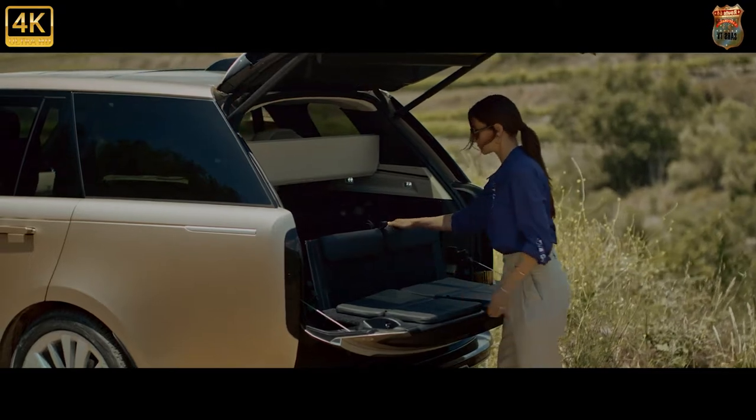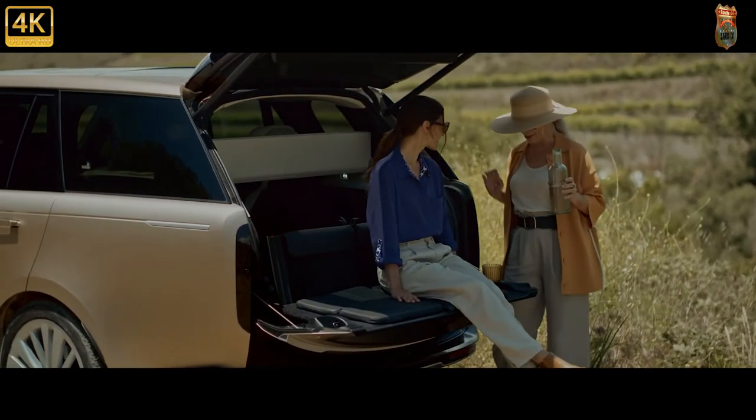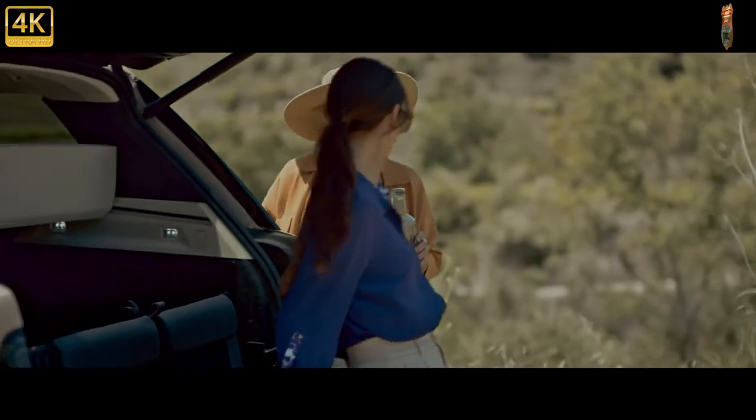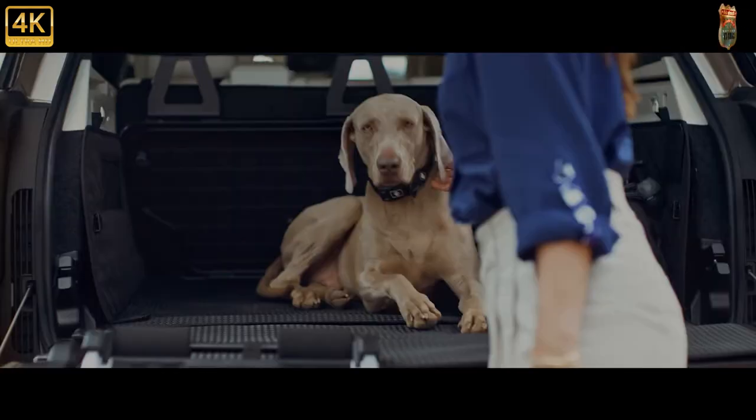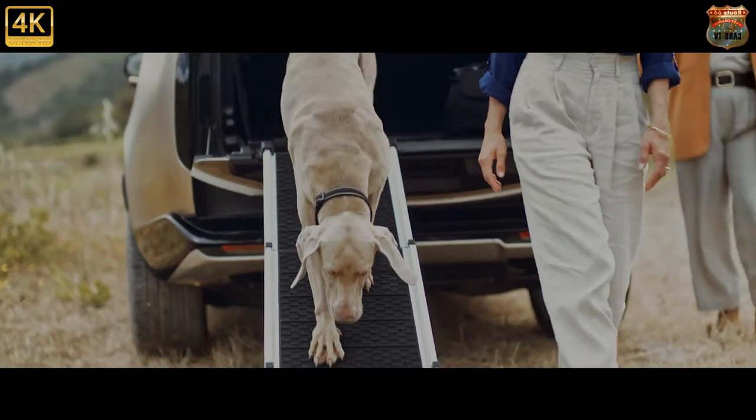Prices start at £83,525, or £115,965 for the long wheelbase version, and rise from there — quite a long way if you want to get JLR's Special Vehicle Operations Division involved.